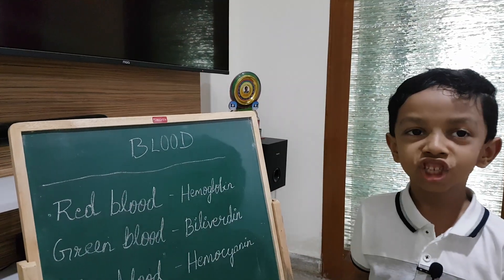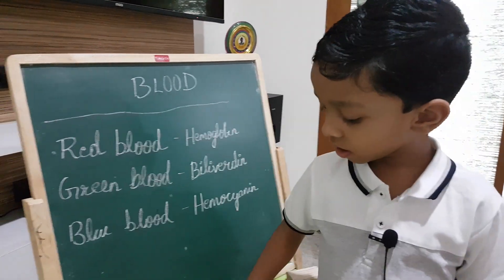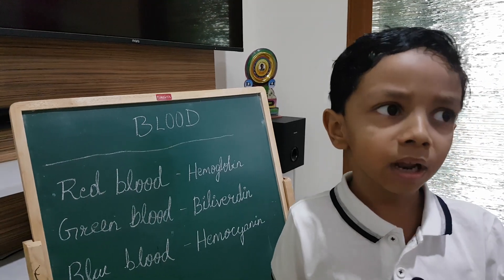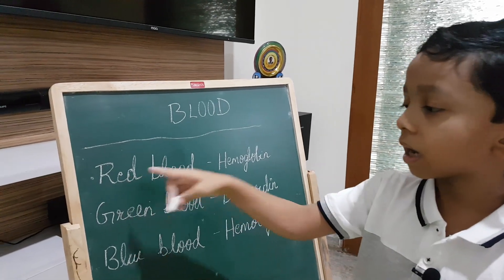Hello everyone, I am Rashi Shiv. Today we are going to learn why blood is red in color. Blood contains mainly plasma, red blood cells and white blood cells. But the color of the blood is mainly because of red blood cells.